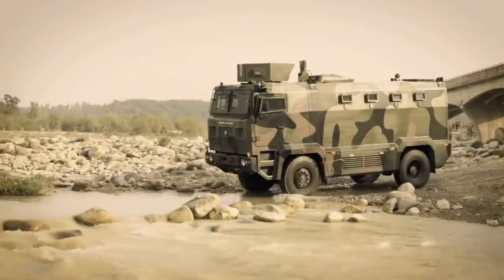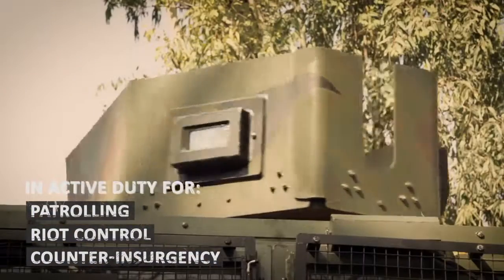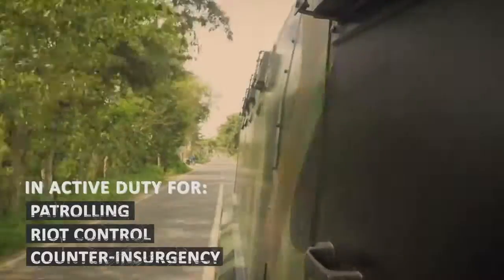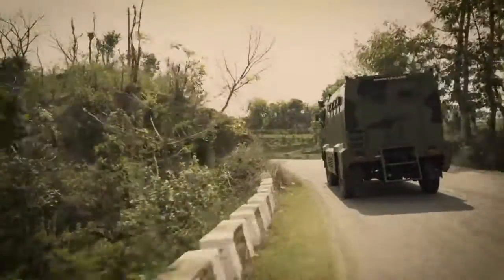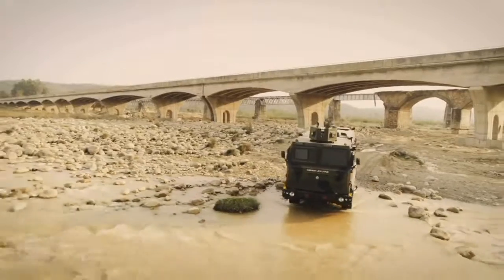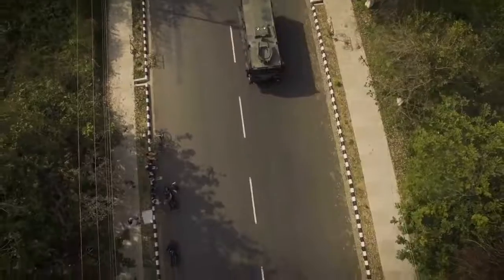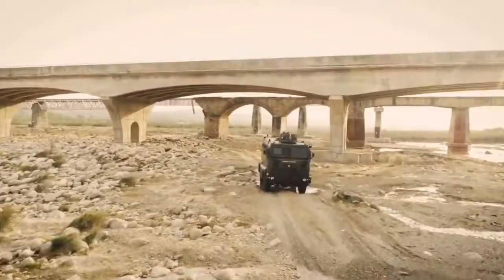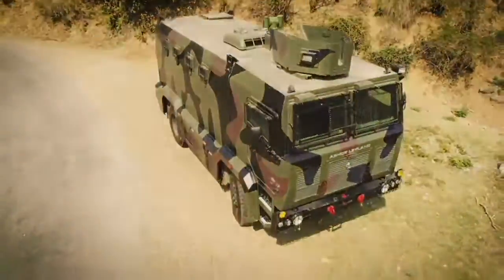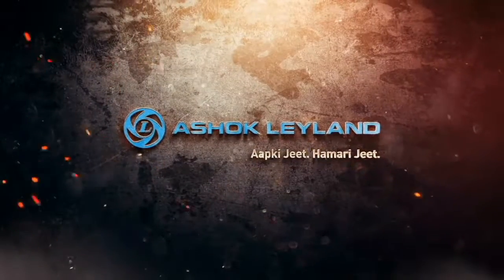With its unique capabilities and relentless performance, the MBPV has already been deployed for various roles such as patrolling, riot control, counter-insurgency and other operations by military, paramilitary and police forces. Whether facing insurgents or critical missions, Ashok Leyland's MBPV stands sturdy with superior defensive measures, exceptional mobility and versatility — proud and ready to support our defence and security forces. Suppress, take control and emerge victorious on the MBPV from Ashok Leyland.